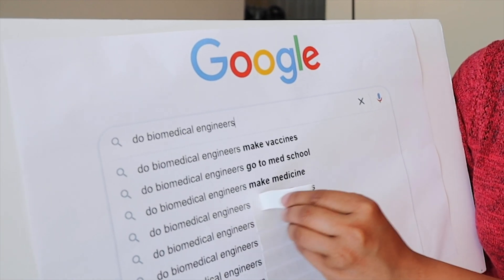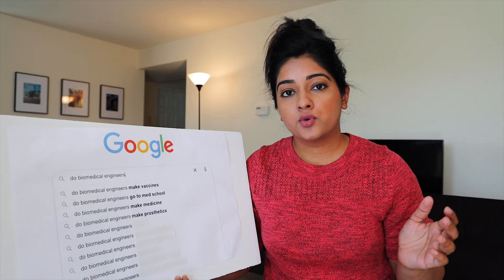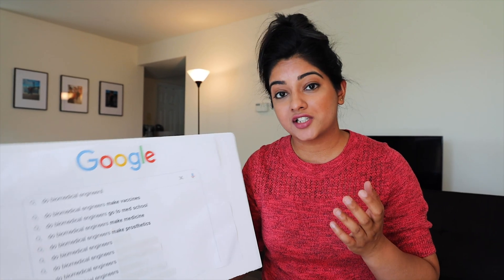Do biomedical engineers make prosthetics? Yes, they do. You can work with artificial organs, orthopedics, making prosthetics like hip joints, shoulder joints, knee joints, all that stuff. Artificial organs is a big part of biomedical engineering. This is something I was interested in during my undergrad and I had a lot of projects that revolved around it.